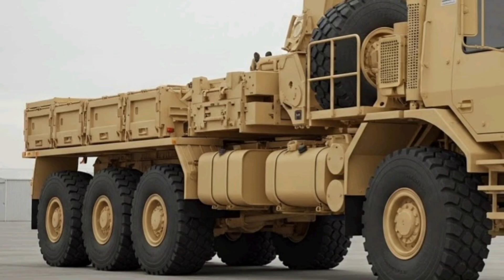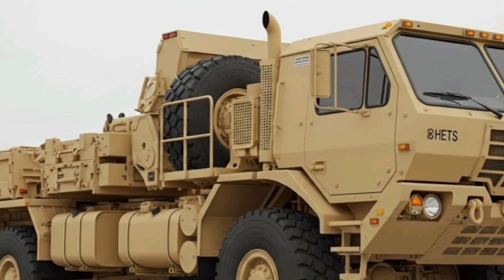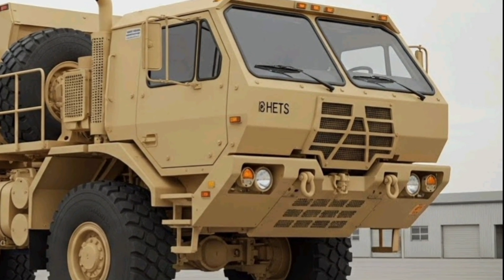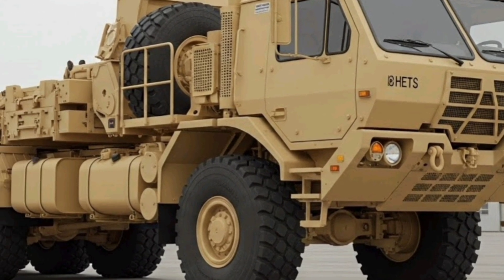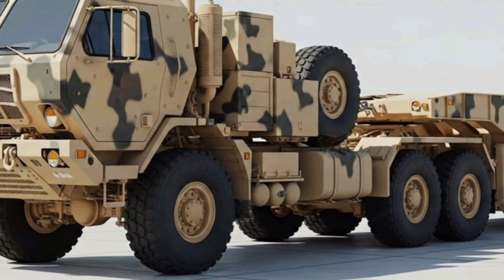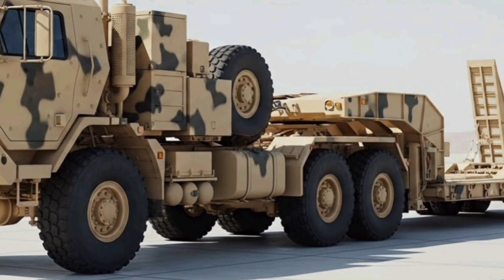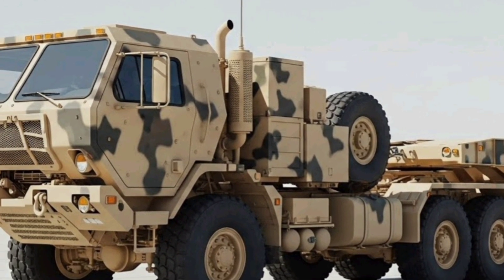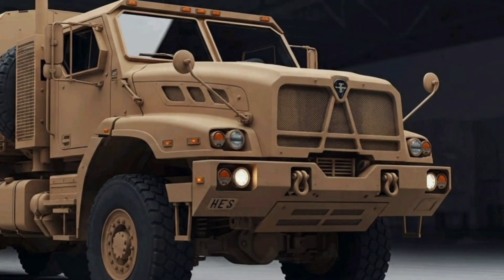Capacity and towing: the standard M1000 trailer is quoted with a US Army payload around 63,560 kg, about 70 US tons, while manufacturer-quoted reduced-speed capacities can be higher — manufacturers sometimes list up to approximately 80,000 kg at restricted speeds. The trailer uses multiple axle lines with hydraulic pendular suspension to spread loads and negotiate uneven ground. The tractor and trailer together have been engineered to transport M1 Abrams series tanks and similar heavy vehicles without damaging tracks or drivetrains. Think in the 60 to 80-ton payload bracket depending on configuration and speed restrictions.